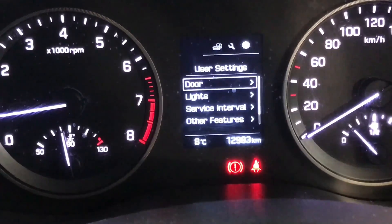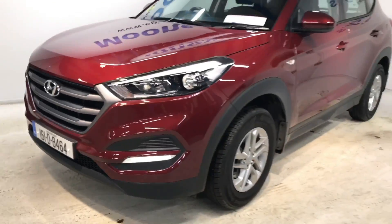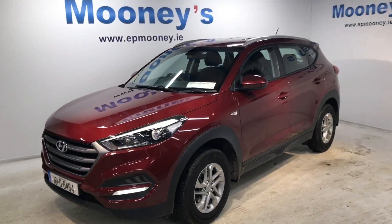This car only has 12,983 kilometres on the clock and it has the remainder of its Hyundai Unlimited Mileage Warranty.